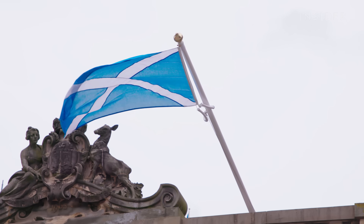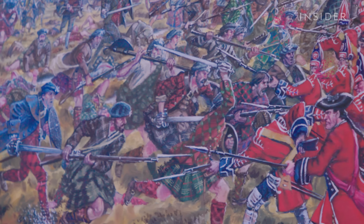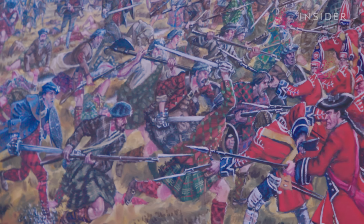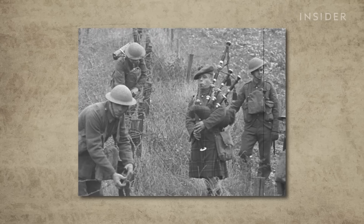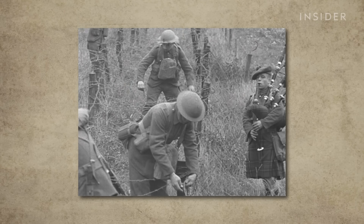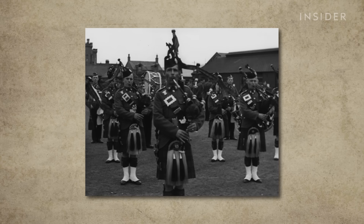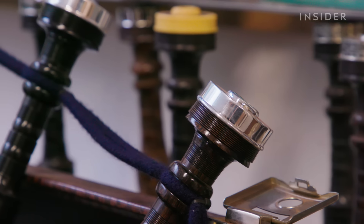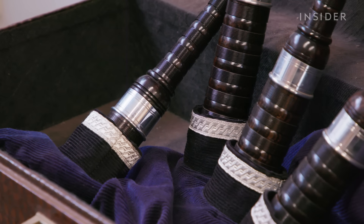Scottish Highland soldiers used bagpipes as an instrument of war as far back as the 14th century. Originally known as war pipes, soldiers played them to inspire troops into battle against English invaders and to strike fear into the enemy. Their high-pitched tones travel for miles around, making them perfect for the battlefield — and they were even used as recently as World War II.